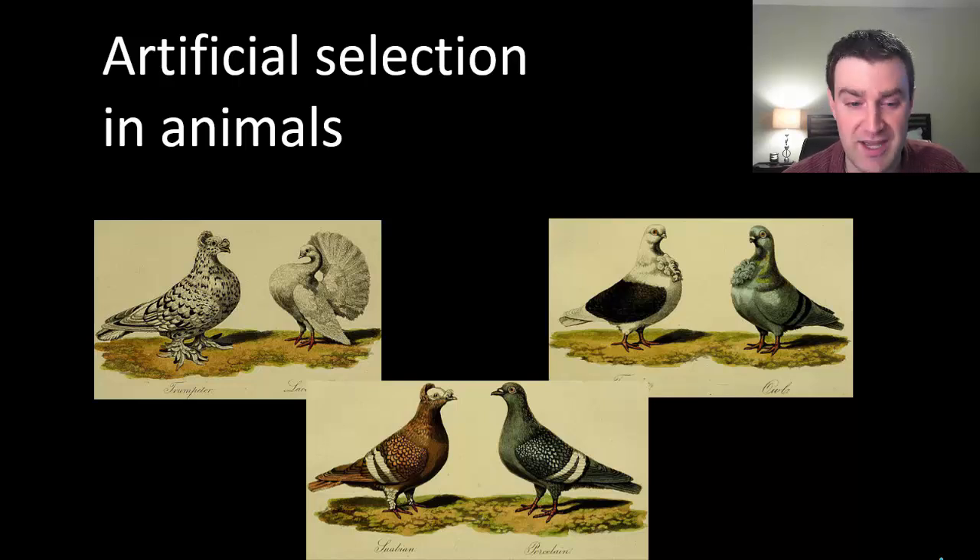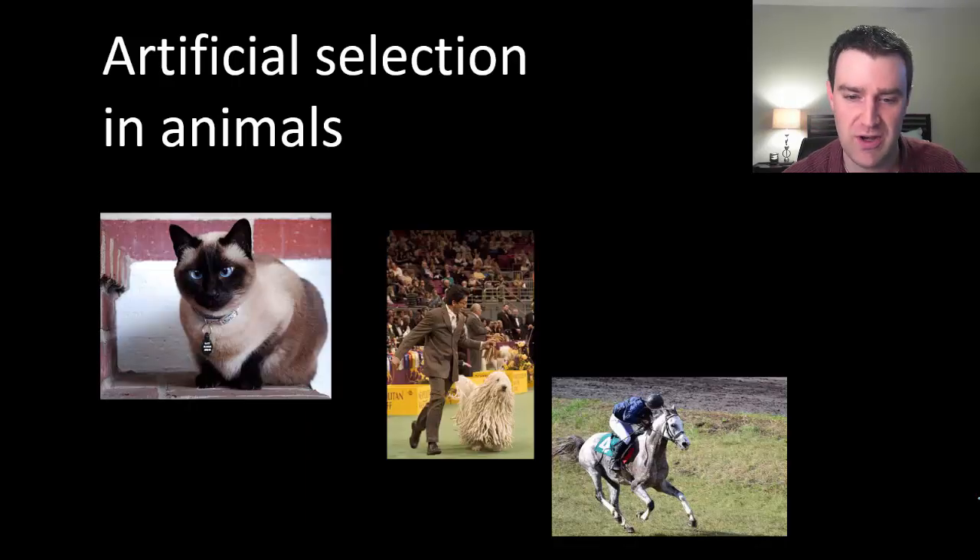Back in Darwin's time it was a rage for pigeon breeders to produce particular types of pigeons that people thought were attractive. Darwin interviewed pigeon breeders and learned that by only letting certain individuals with the traits you like reproduce, you can very quickly make all the different types of pigeons people purchased. The same principle holds true for all the pets we now have — cats, dogs, horses — all selected to have particular attractive traits, behaviors, or physical abilities, by selectively breeding individuals with those genetic traits.